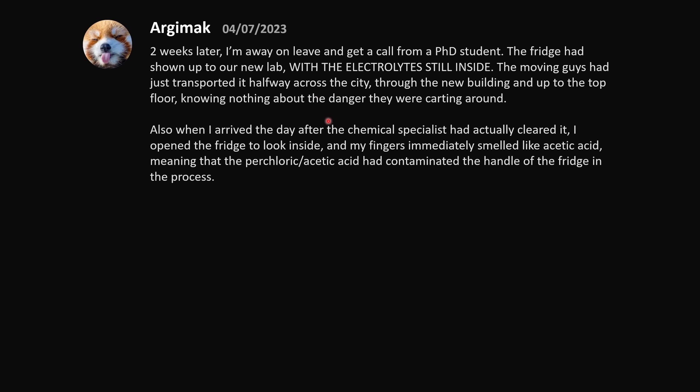When I arrived the day after the chemical specialist had cleared it out, I opened the fridge and my fingers immediately smelled like acetic acid — meaning the perchloric/acetic acid had contaminated the fridge handle. Anytime you have a volatile chemical stored in a fridge, you're going to be condensing it on every surface. The main concern with perchloric acid is that you can form metal perchlorates, which are explosive — so if it's sloshing around or spilling onto metal, it could be an issue. This is still a bad chain of command with a lot of people at fault.